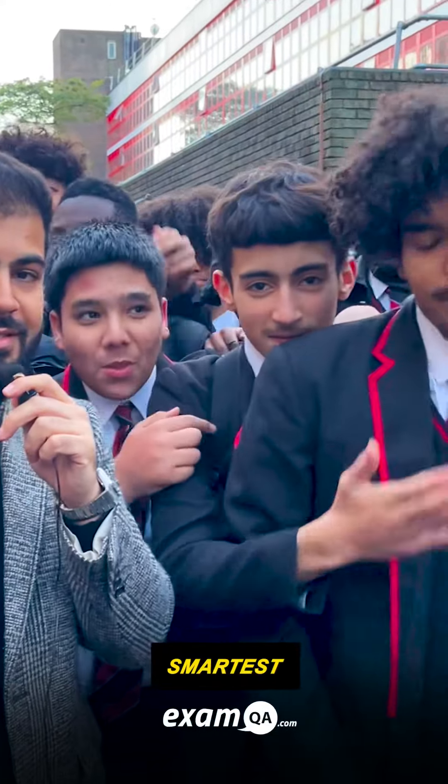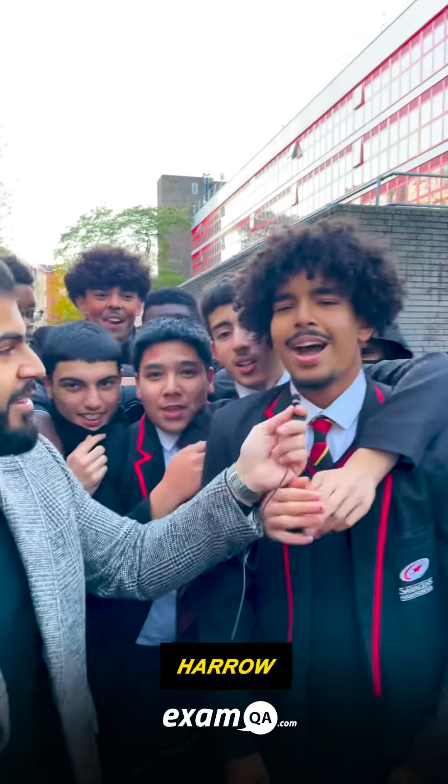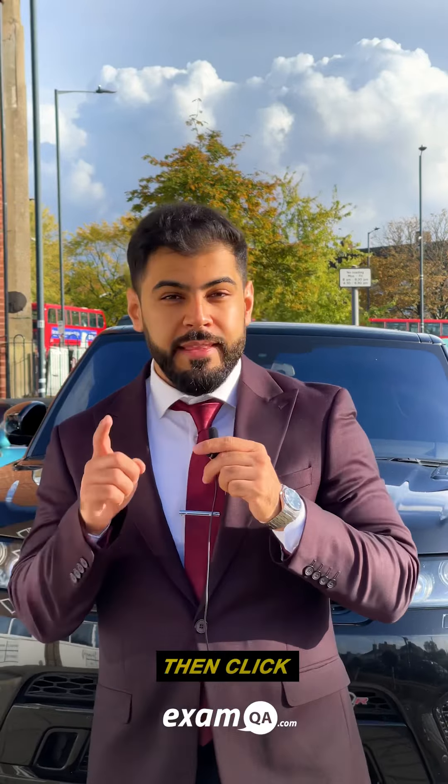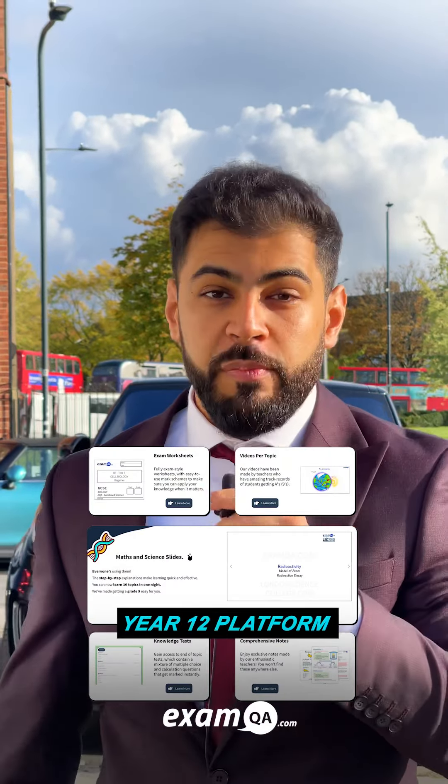Eamon, aka Saracens' smartest, passed the test! Guys, what school should we go to next? Haruhai, coming your way! If you're a student or even a head teacher, then click the link in our bio to get exclusive discounts on our new Year 12 platform. We've helped thousands of students excel in their exams and pursue their dream careers — and you could be next.